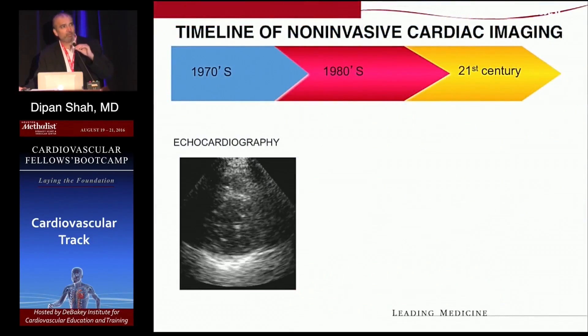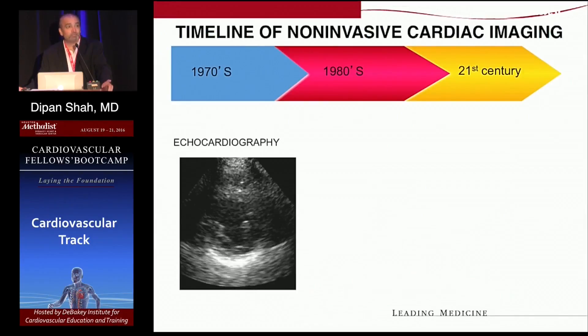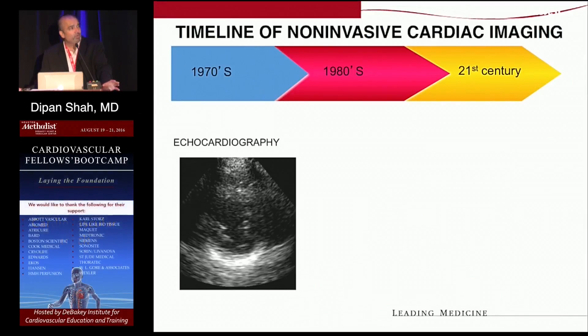I presume all of you are first or second year cardiology fellows. How many of you have access to cardiovascular MRI at your institution? So most of you do, and a few don't. Hopefully this will be more of just an overview of what the technology can do.